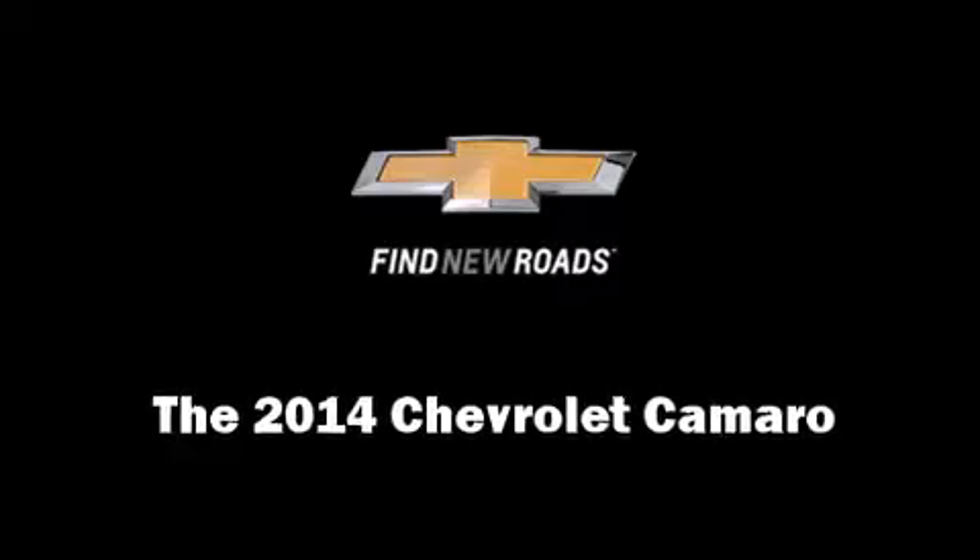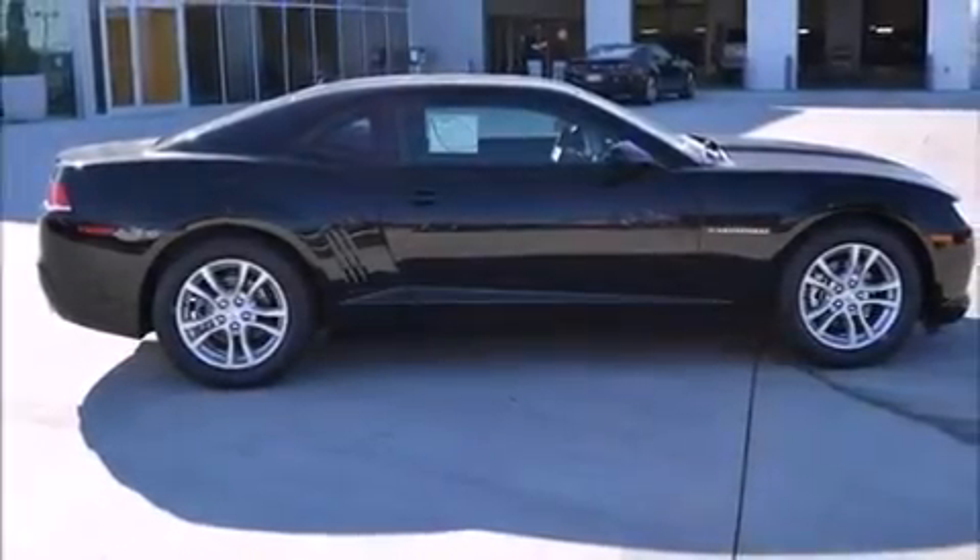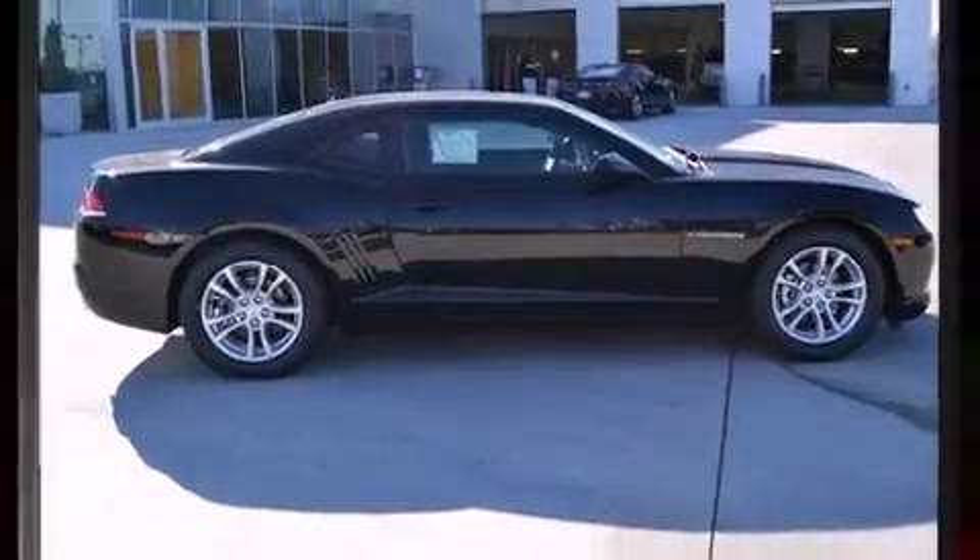The 2014 Chevrolet Camaro. This two-door, four-passenger coupe offers the features and options for which you've been searching.